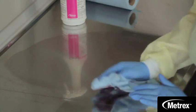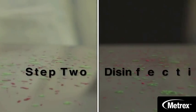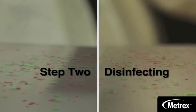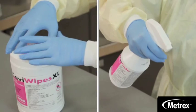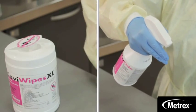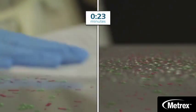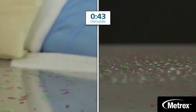Step two is disinfecting. Make sure you not only use a fresh pre-saturated wipe or disinfectant liquid on surfaces, but that you apply the disinfectant for the recommended contact time listed on the label. Remember to reapply if needed to keep it on the surface for the recommended contact time. CaviWipes and Cavicide will clean and disinfect TB in just three minutes.